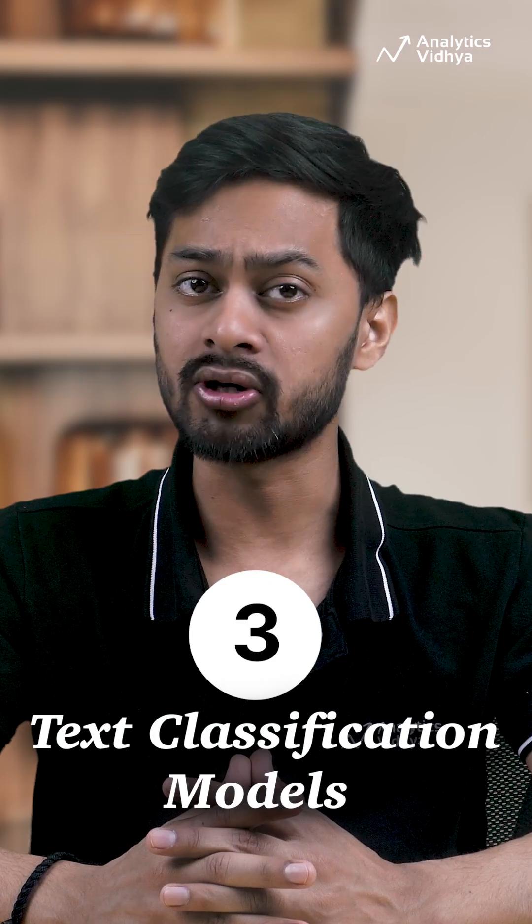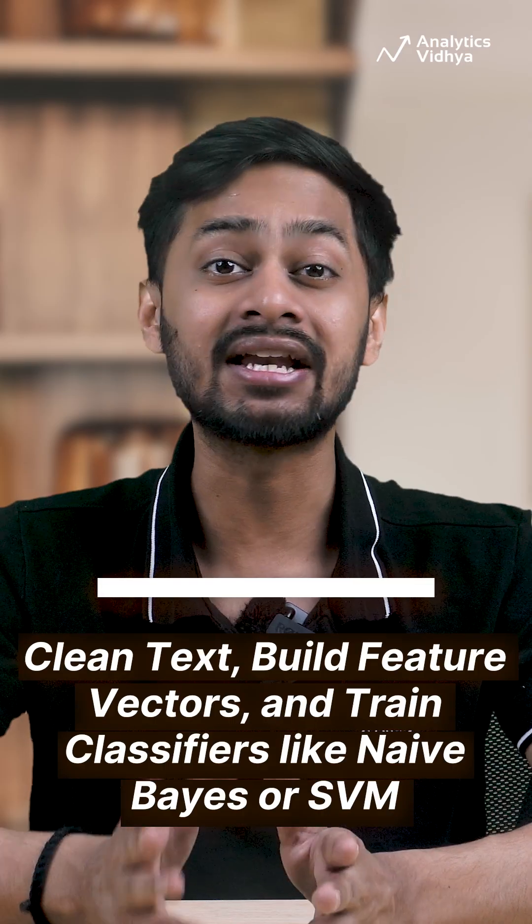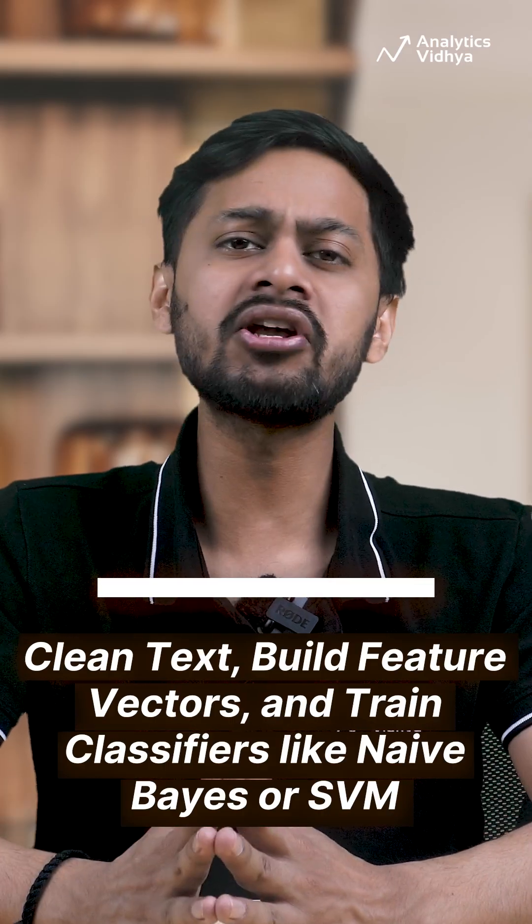Number 3: Text Classification Models. Go deeper into natural language processing. Clean text, build feature vectors, and train classifiers like Naive Bayes or SVM to categorize documents.